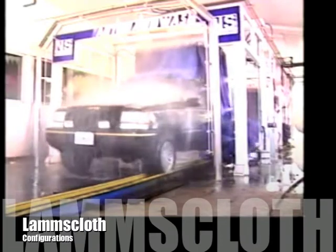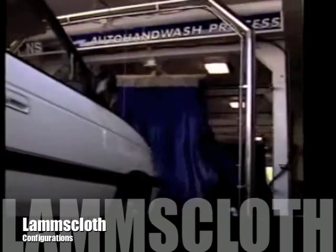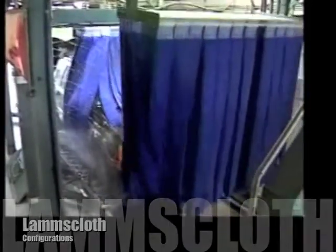Oscillating Lamb's Cloth mitter curtains are available with front-to-rear or side-to-side movement for soft cleaning action for the top and upper sides of any shape of vehicle.